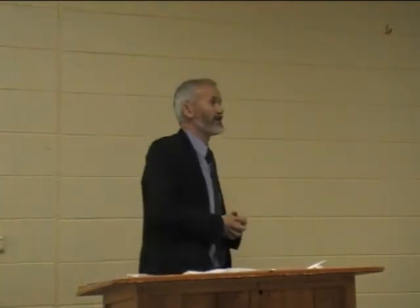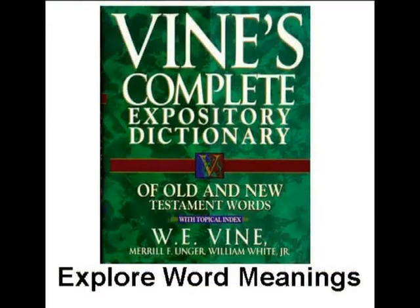Also at the back of the Strong's Concordance there's a dictionary that will outline the different shades of meaning to help you understand what a word translates to. Another thing is to explore word meaning through other resources — for example, a Vine's Expository Dictionary. This gives you information about Bible words so you can dig deep and find more shades of meaning about the Bible word that you're reading.